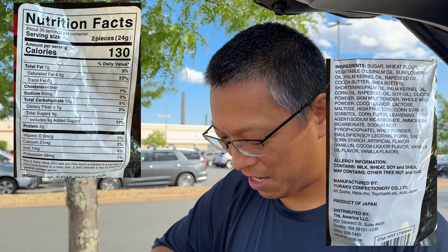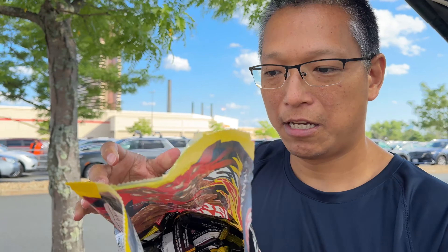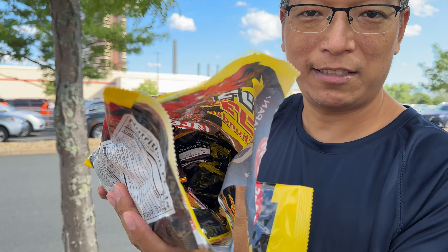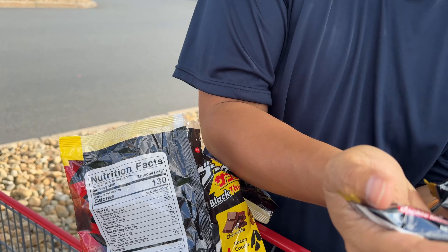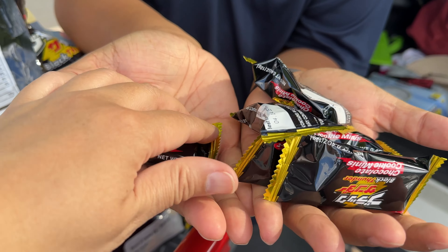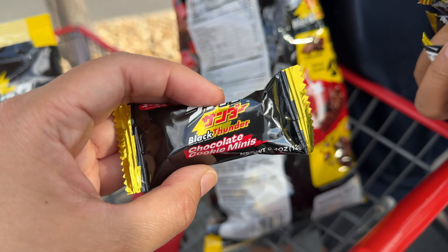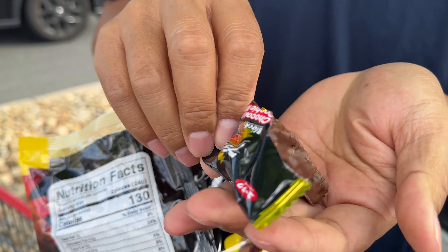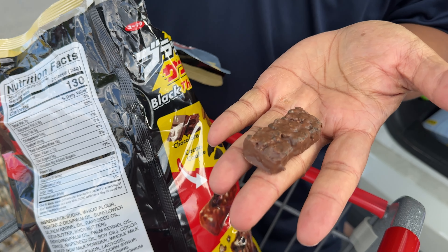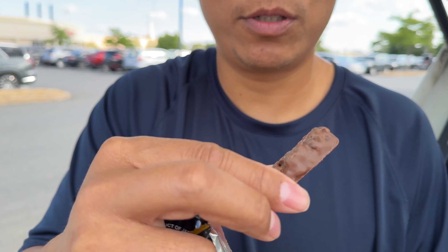But let's try it. That's what it looks like on the inside. Let's all try. So individually wrapped with the expiration dates on each. Got the gang here. I'm assuming they're all the same. Here's what it looks like — doesn't look like much. I don't know, but for the video I'm going to eat it anyways.